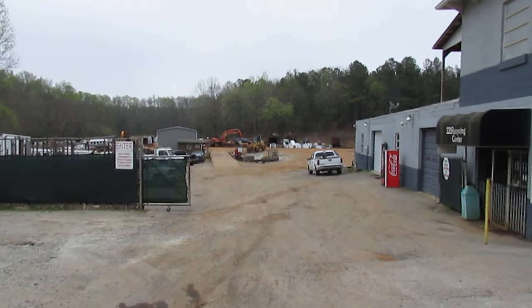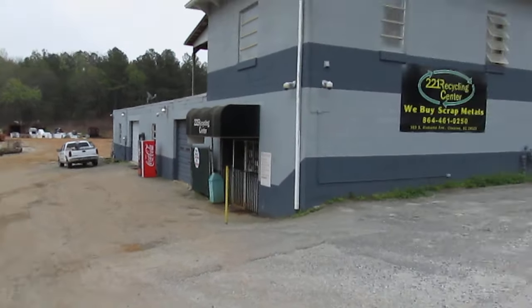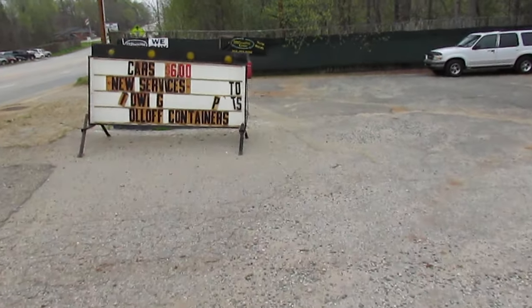Starting from the top, this is our recycling center — 221 Recycling Center. We buy scrap metals and cars, currently going at six dollars per hundred pounds. Towing and roll-off containers are available on demand. This is the main entrance from the road — normally we've never walked it this way, but you have seen it from the other side.